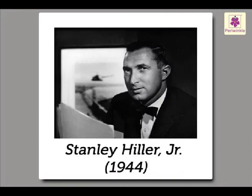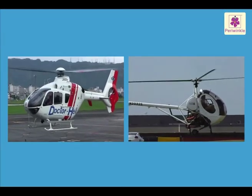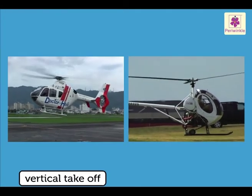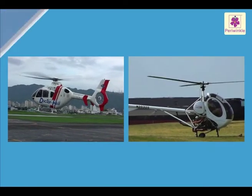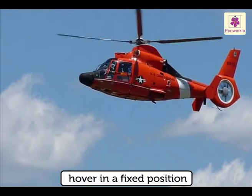In 1944, American inventor Stanley Hiller Jr. made the first helicopter with all small metal rotor blades that were very stiff. The helicopter is capable of direct vertical take-off and landing, and can also hover in a fixed position.